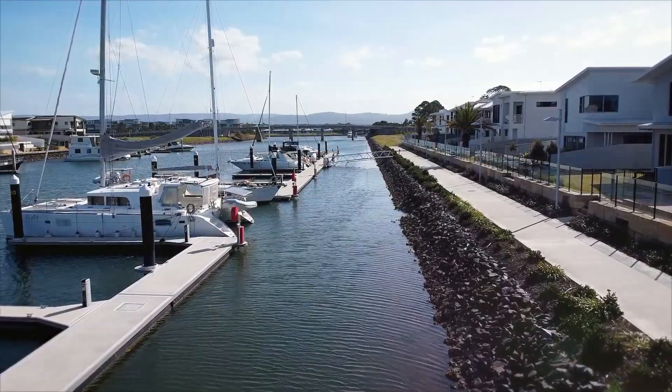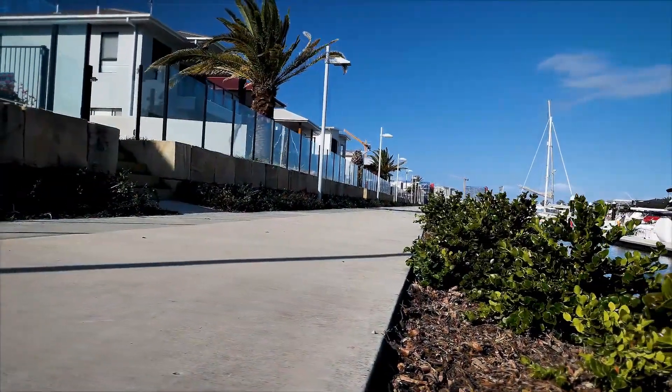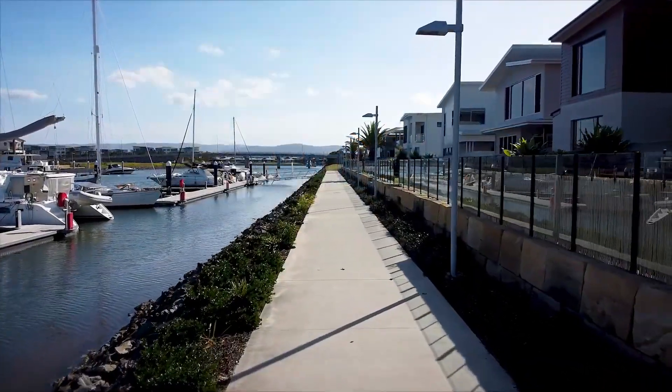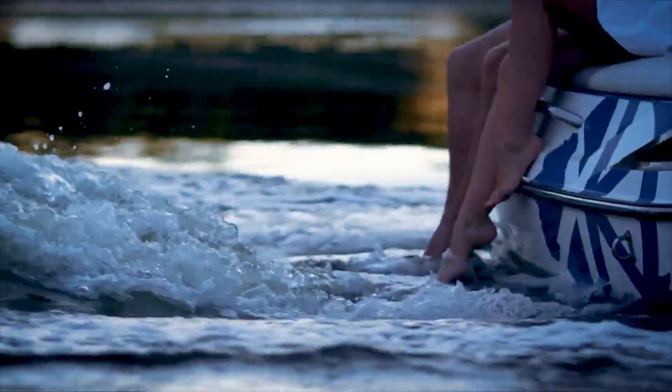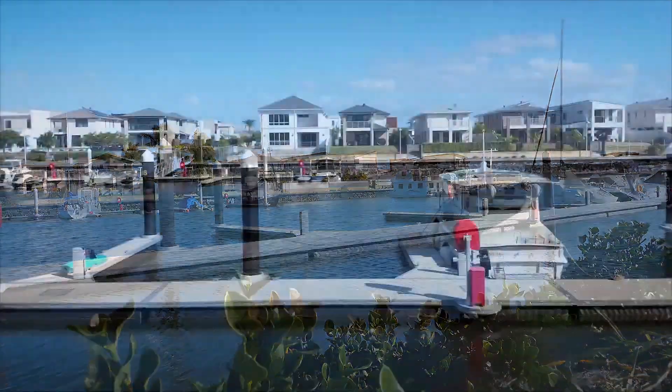Enjoy peaceful strolls along the Community Waterfront Boardwalk, which spans the entire local precinct, and take advantage of luxury waterfront living at its finest with our optional Marina Berth Package.